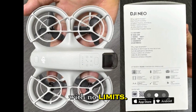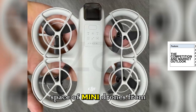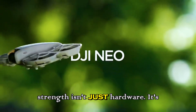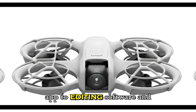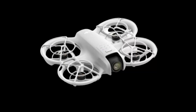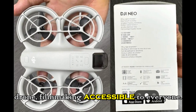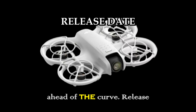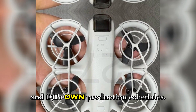The Neo2 lands in a crowded space alongside drones from Autel, Hubsan, and Ruko, but DJI's strength isn't just hardware — it's ecosystem. From the Fly app to editing software and support networks, DJI still owns trust and reliability. The company's goal is clear: make professional drone filmmaking accessible to everyone, and the Neo2 proves they're still way ahead of the curve.